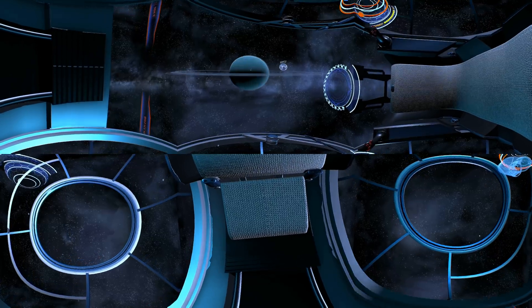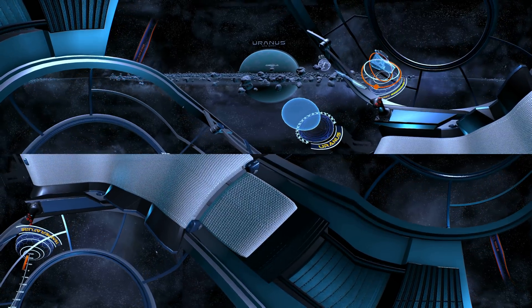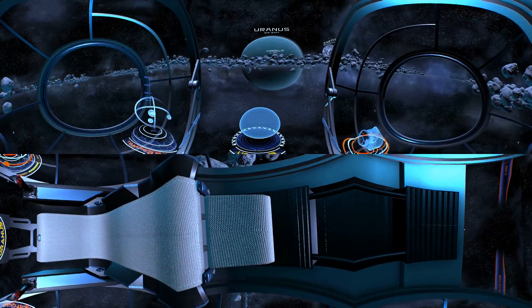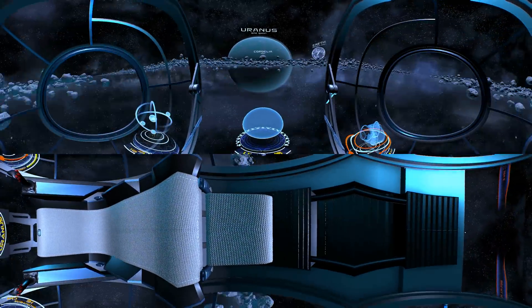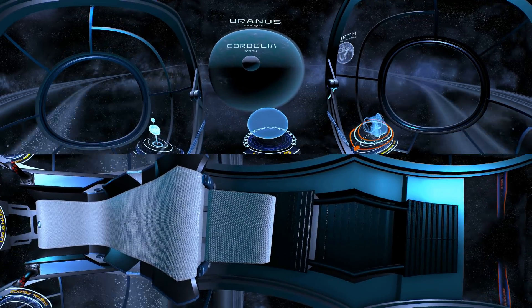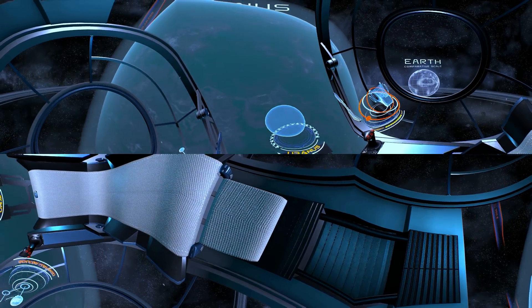Flying closer towards the Sun, we start to approach Uranus. Just like Neptune, it is also an ice giant. Its planetary rings are chains of debris which were formed by collisions with the moons which once orbited it. Today, we know that Uranus has 27 natural satellites. Unlike the other planets in our solar system, Uranus spins on its side.